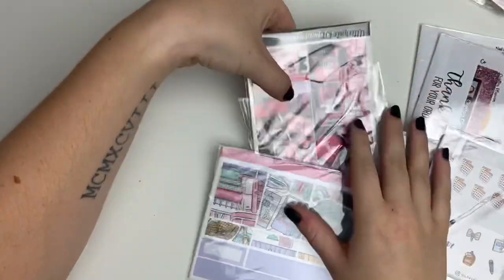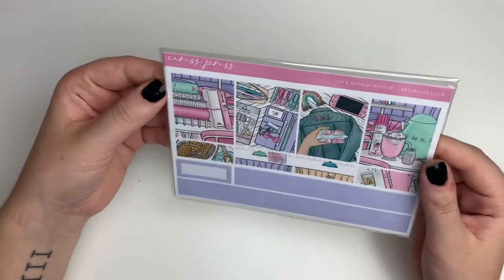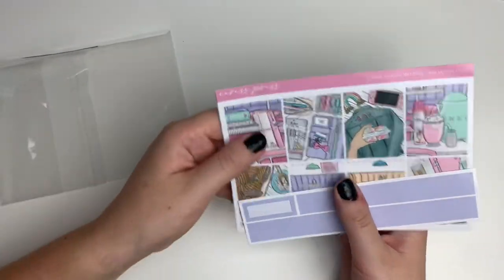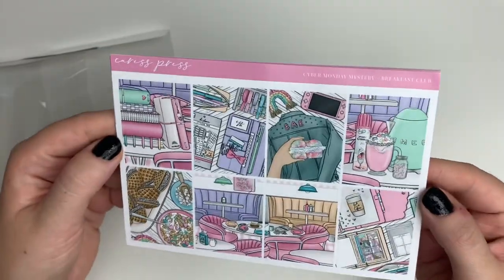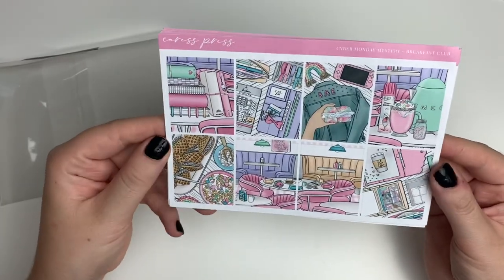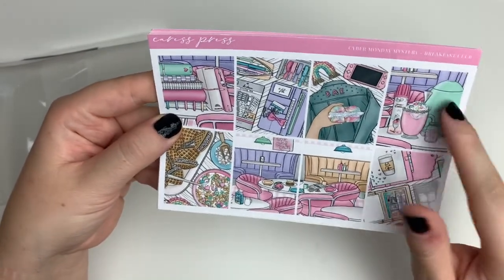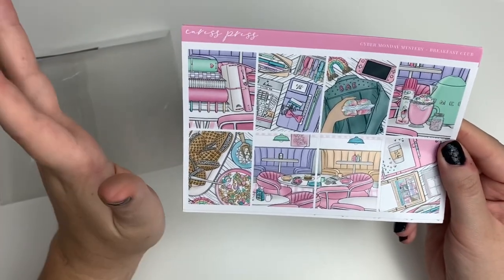I'm going to start with my de-stash from Abby, but it's a Caress Press kit — this is the Cyber Monday mystery kit. I'm really excited because I wasn't sure if I wanted it at first, but the more I've seen people use it in spreads the more I've liked it. This is the Breakfast Club kit, it was the Cyber Monday mystery for last year, and look how cute it is — it's like cafe-themed breakfast.